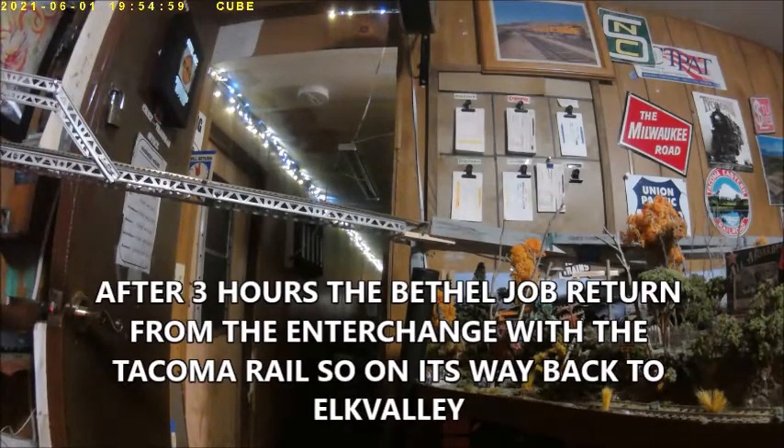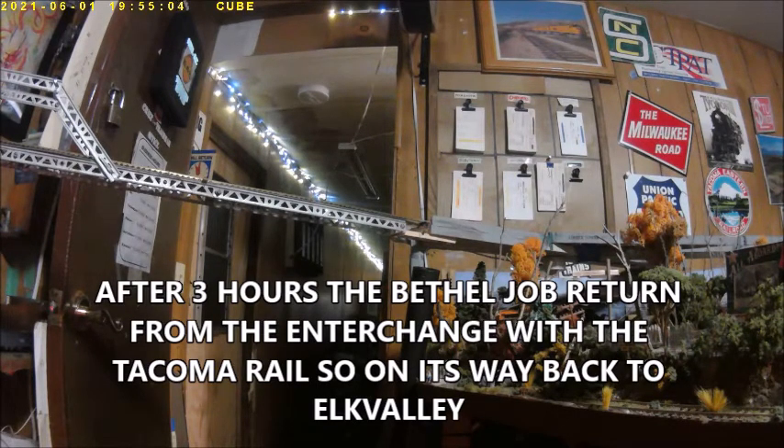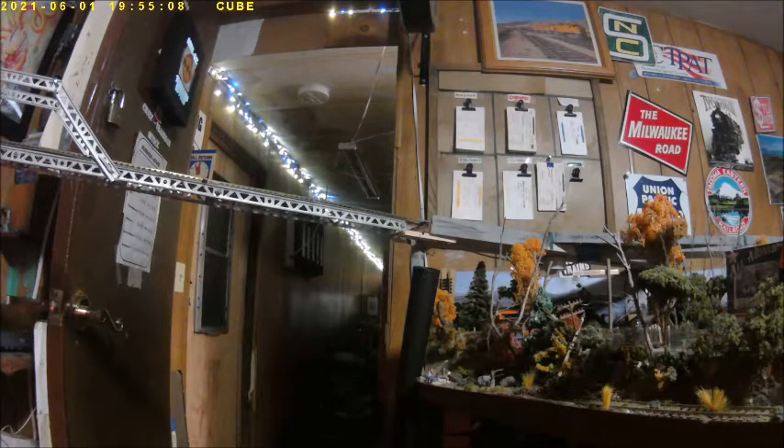After three hours, the Bethel job returns from the interchange with the Tacoma Rail, so it's on its way back to Elk Valley. I bet the crews are exhausted and they probably want to head home after they sign out in Elk Valley.